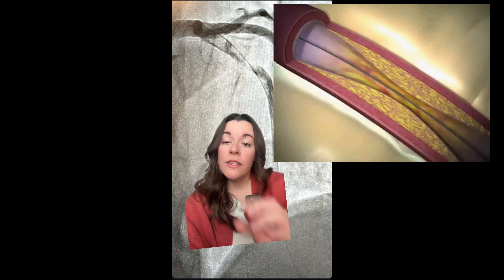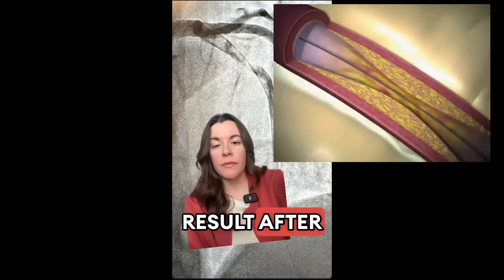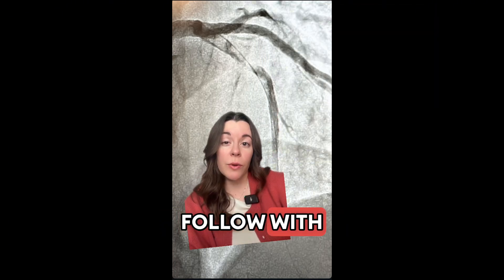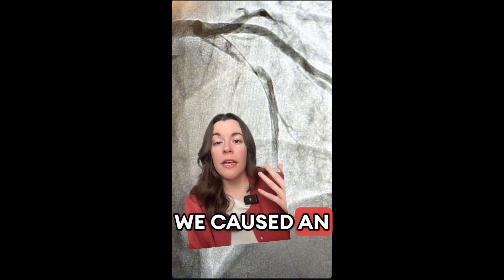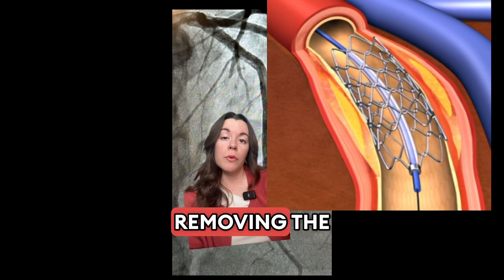Why do you stent even if the clot was removed? Let's say we clean this all out — here's another result after thrombectomy. If it actually looked like this after thrombectomy, why do we follow with a stent? The reason is unfortunately we caused an immune response just by doing an intervention. The stent is put in to keep the vessel open even after removing the clot.